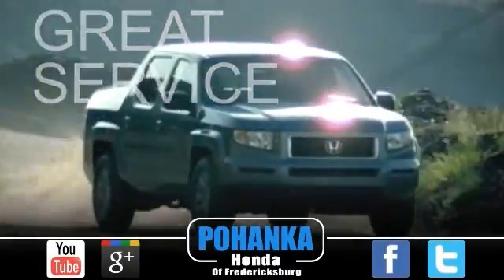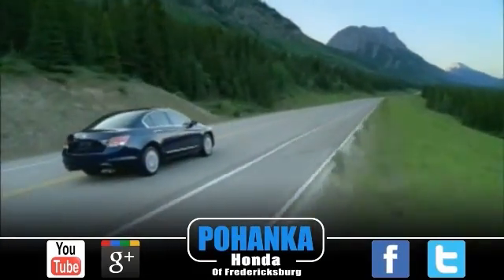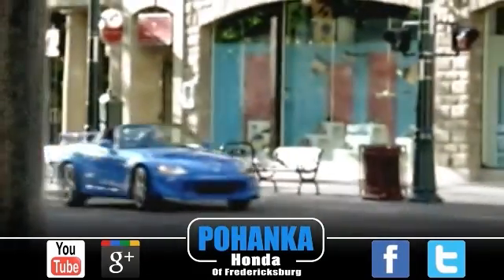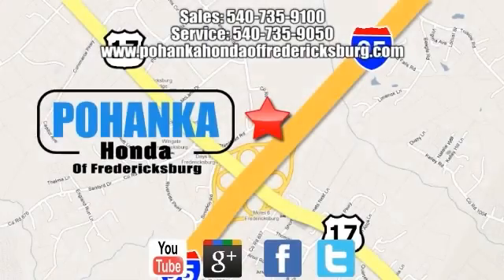Great service, great selection, and low prices. That's why Pohanka Honda of Fredericksburg is a great place to buy a car. Call us now for more information on this vehicle, or visit today at Pohanka Honda of Fredericksburg, conveniently located at 60 South Gateway Drive in Fredericksburg. We'll see you next time.